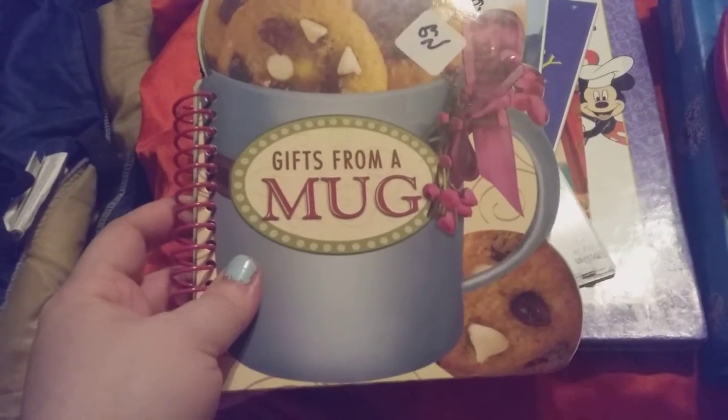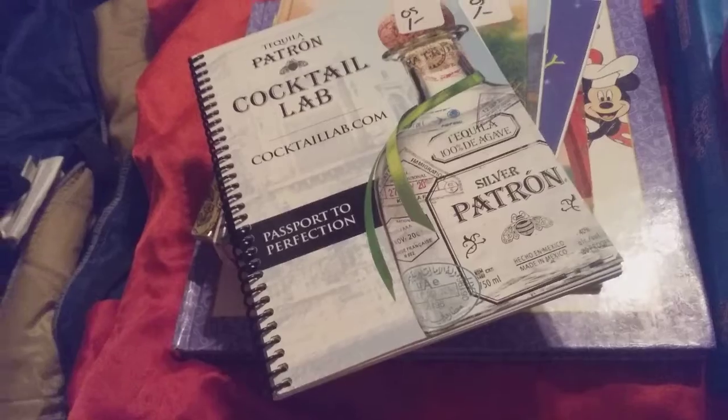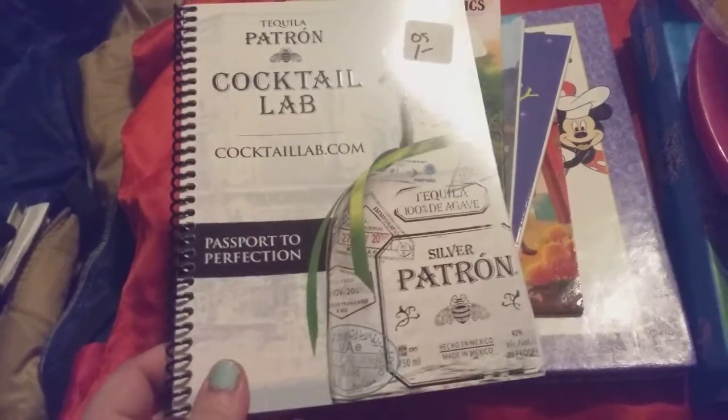I got this Gifts from a Mug — it's got different recipes in it. I got this Tequila Cookbook, Cocktail Lab — how to make drinks and how to use it in recipes.